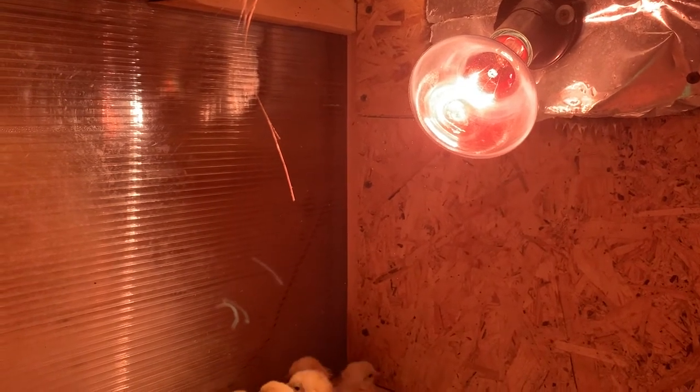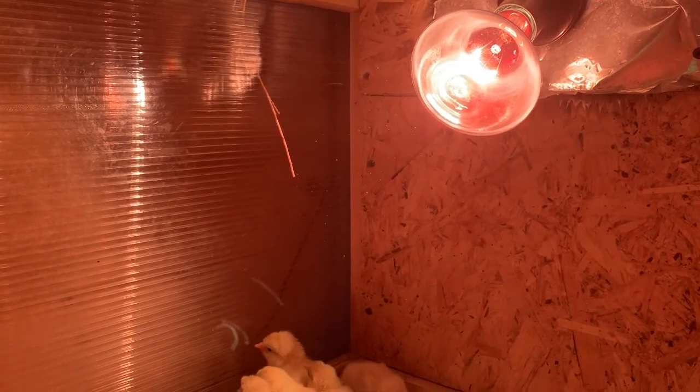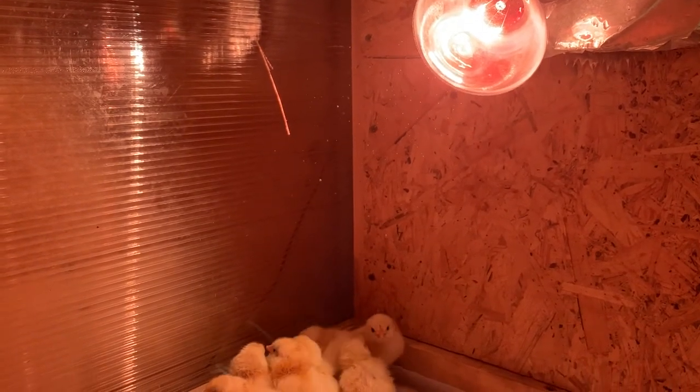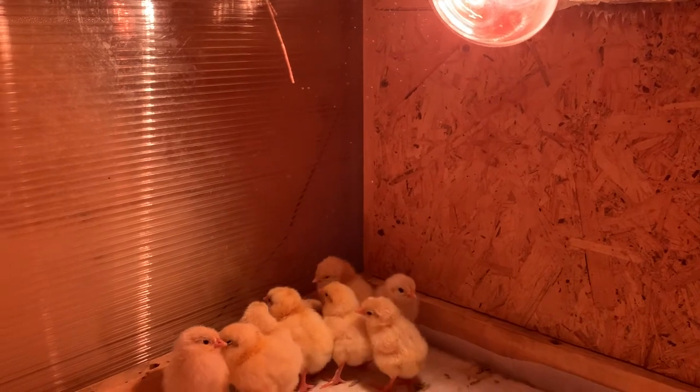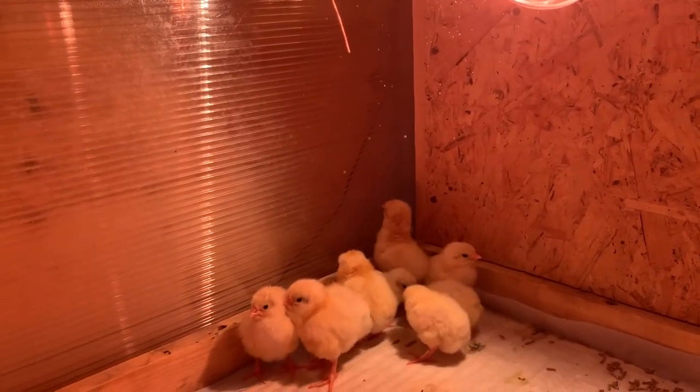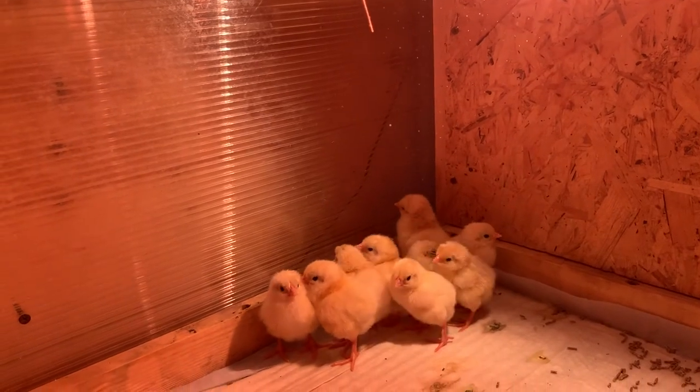The chicks are heated by an infrared lamp — 150 watts. The brooder is kept inside the house, so a lamp of that wattage is quite sufficient.